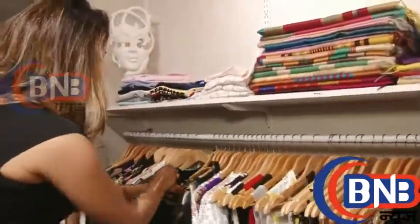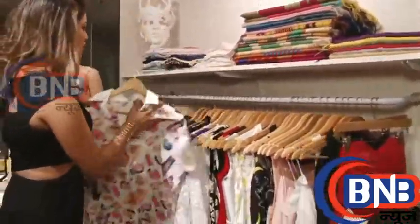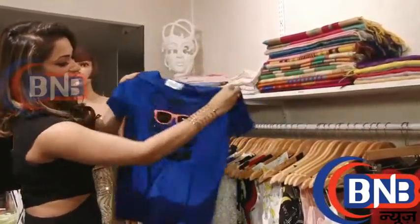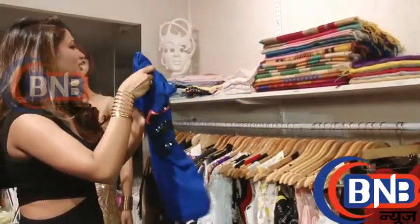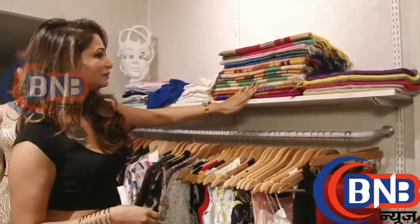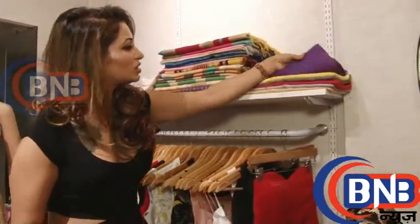These are all shirts — casual shirts for daily wear. These are some t-shirts, really cool t-shirts, I like them. I could probably just wear them for a coffee or something. These are silk sarees because Rekha ma'am is a personal favorite of mine. These are pure silk. These are stoles.